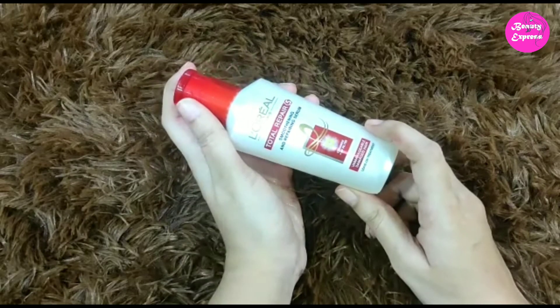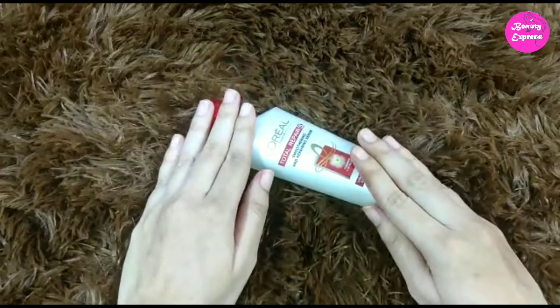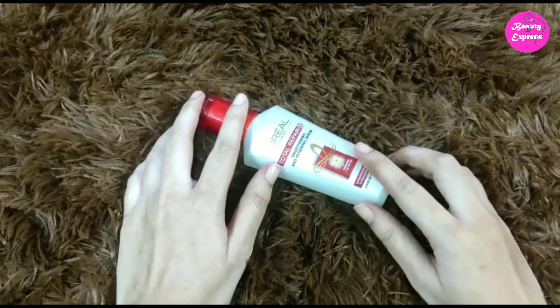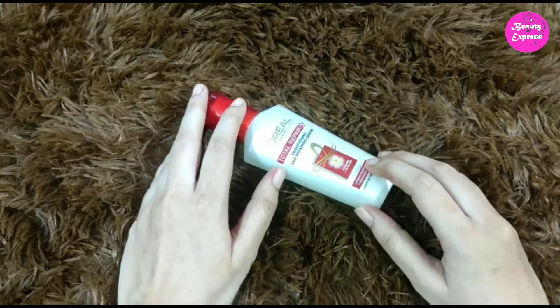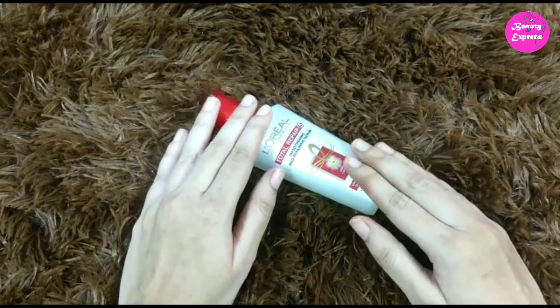There is no need to rinse after applying this serum. Coming to my experience — it becomes easy to detangle my hair after applying this serum. It also controls frizz and makes your hair look more smooth and shiny.